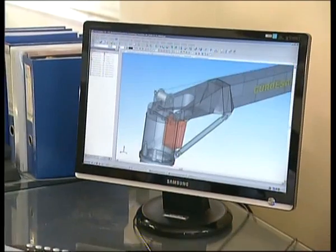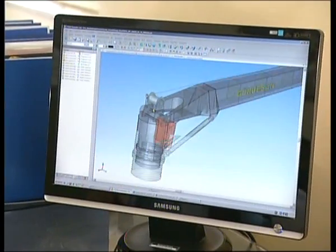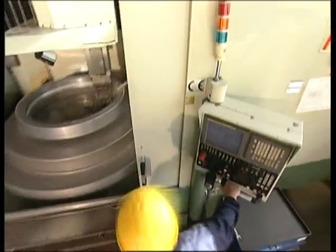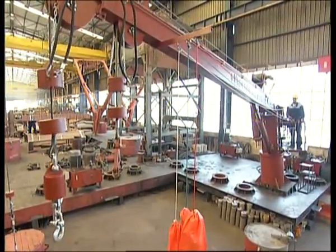Cargo cranes — one of the most crucial points of the vessel. An incorrectly designed, manufactured, or applied cargo crane could cause a vessel to sink.